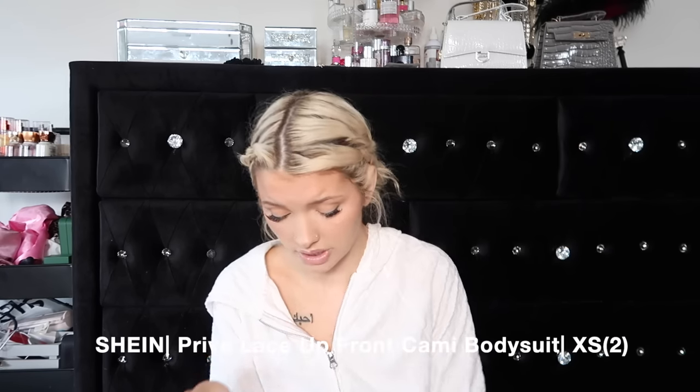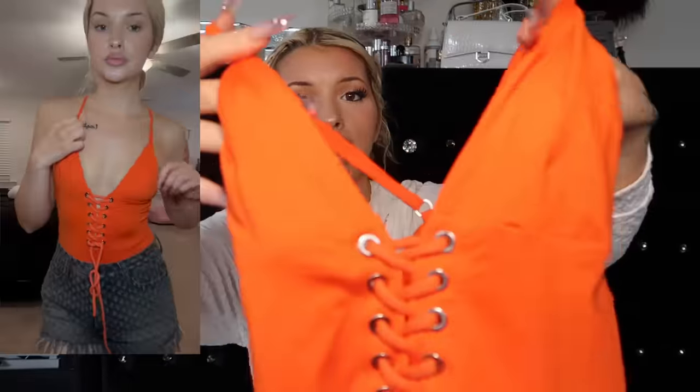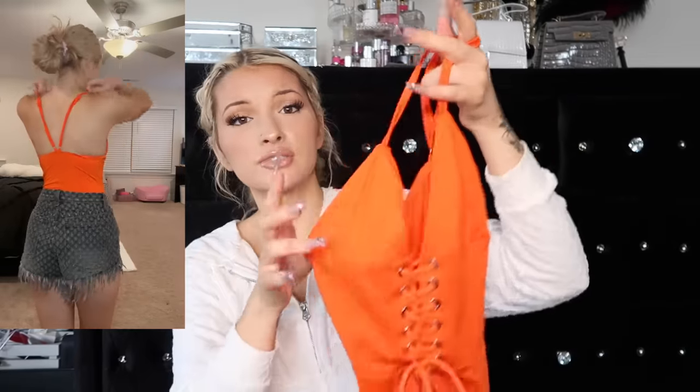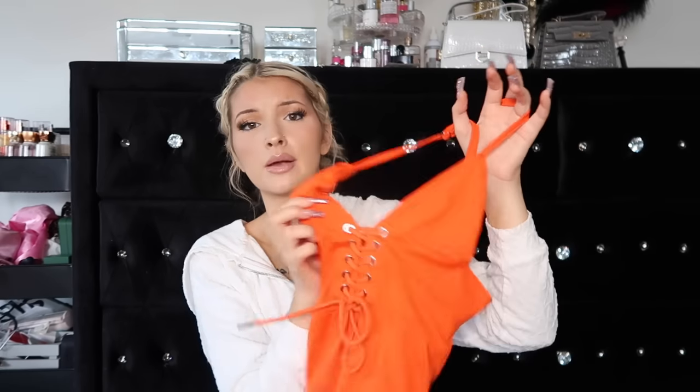I got this orange bodysuit that has little crisscross ties kind of like a shoe lace on it. I like how it has a dressable strap and I feel like this could just be so cute. I just have to figure out how I would style it - can y'all give me some recommendations down below? I really love wearing orange even though I never thought I would. It looks really good on me especially when I'm tan - that's the moment I was trying to relive.